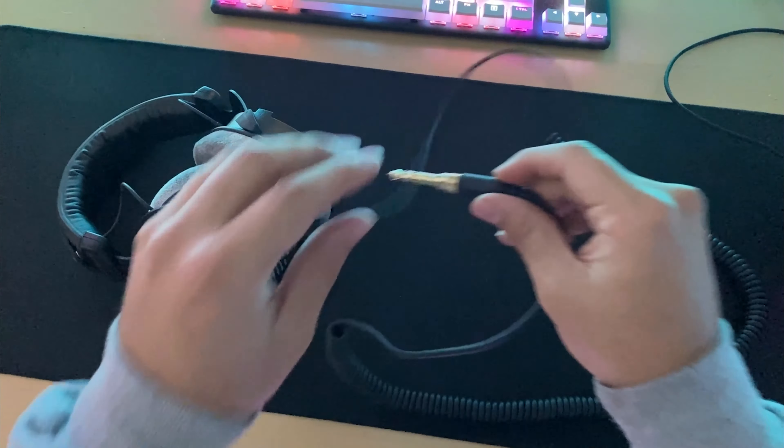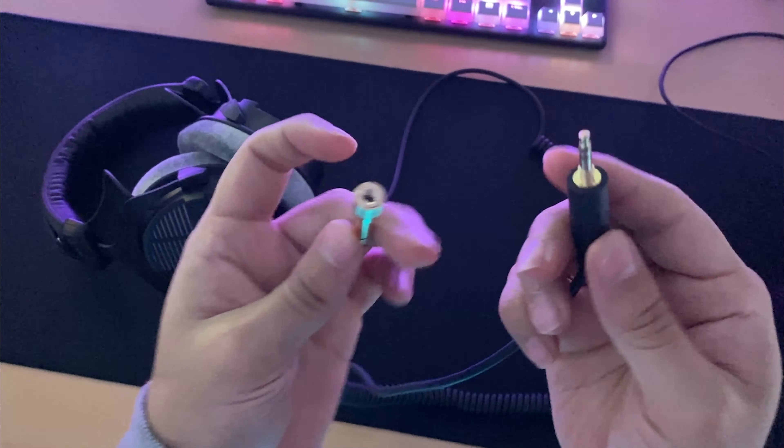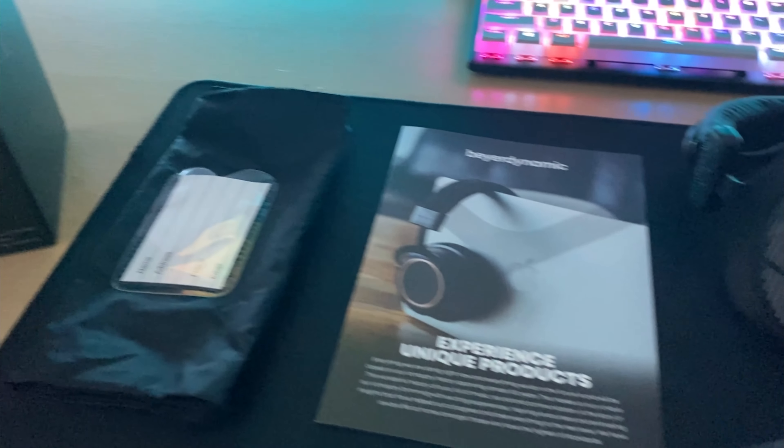It comes with a 3.5 millimeter jack adapter and a quarter-inch jack, so you can use your headset on various inputs. Also in the box, you get a drawstring bag and the manual.